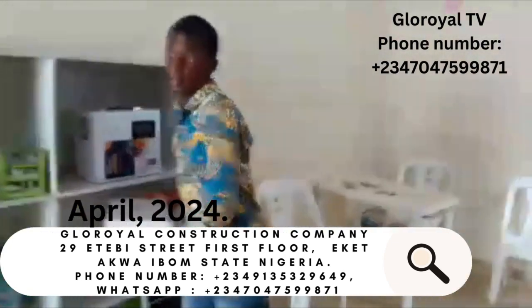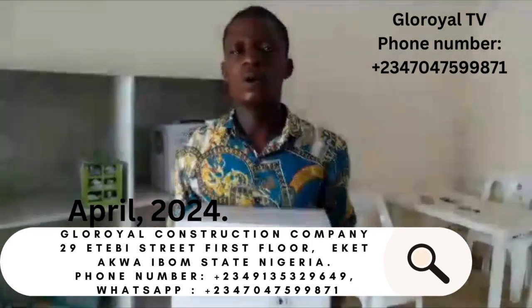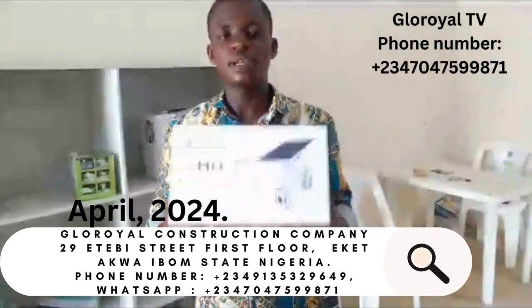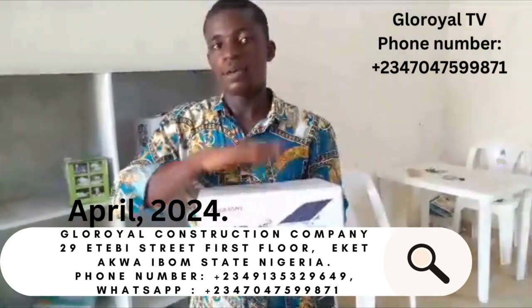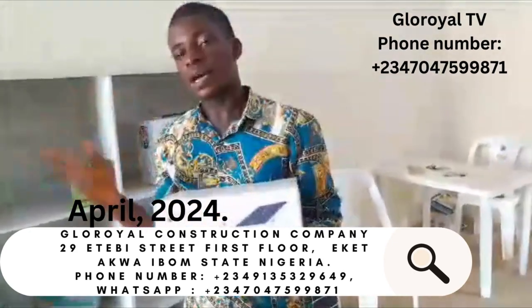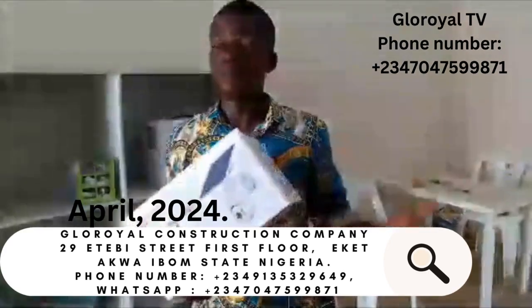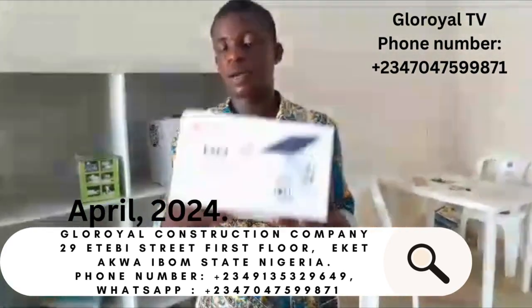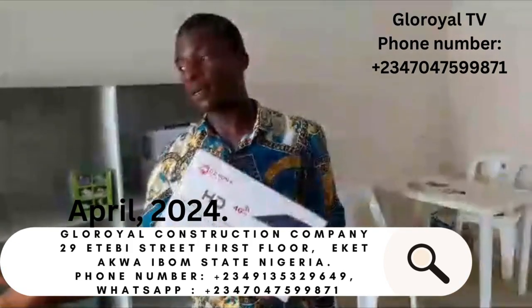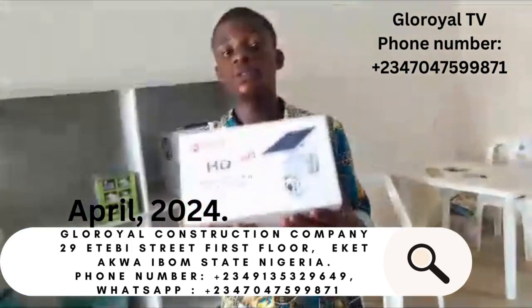This is our solar PTZ security camera. This solar security camera goes for just 150,000 naira including installation. You can view it from your phone, rotate it to any angle, and control it with just your phone. You can use it to view your property from anywhere around the world. You can also communicate with people through it, as it has both a speaker and a microphone.